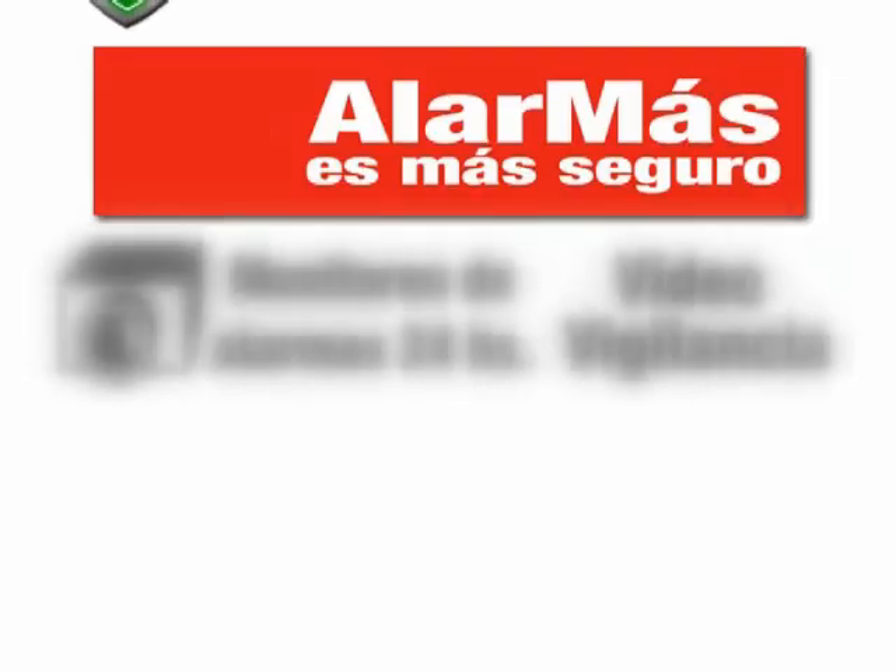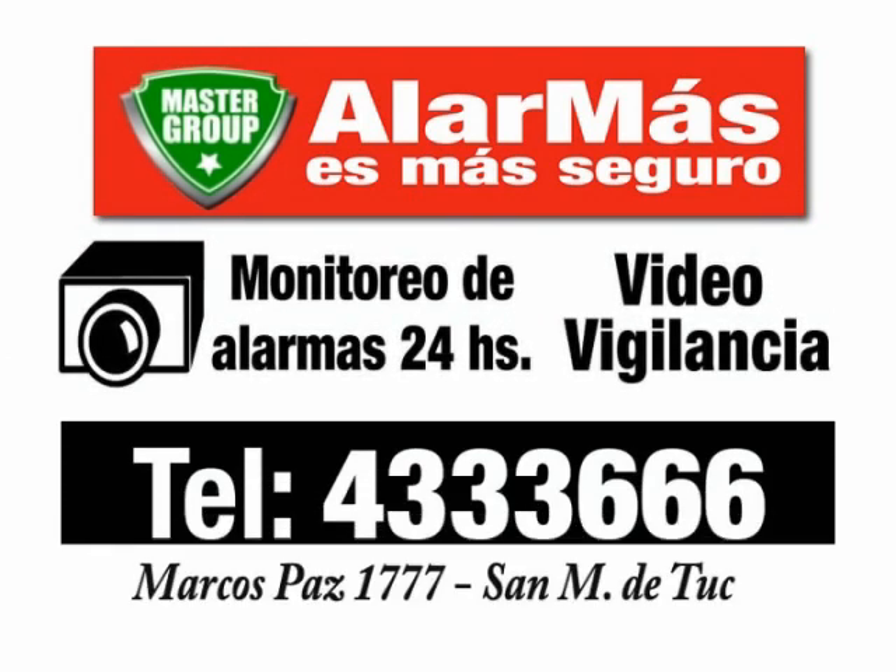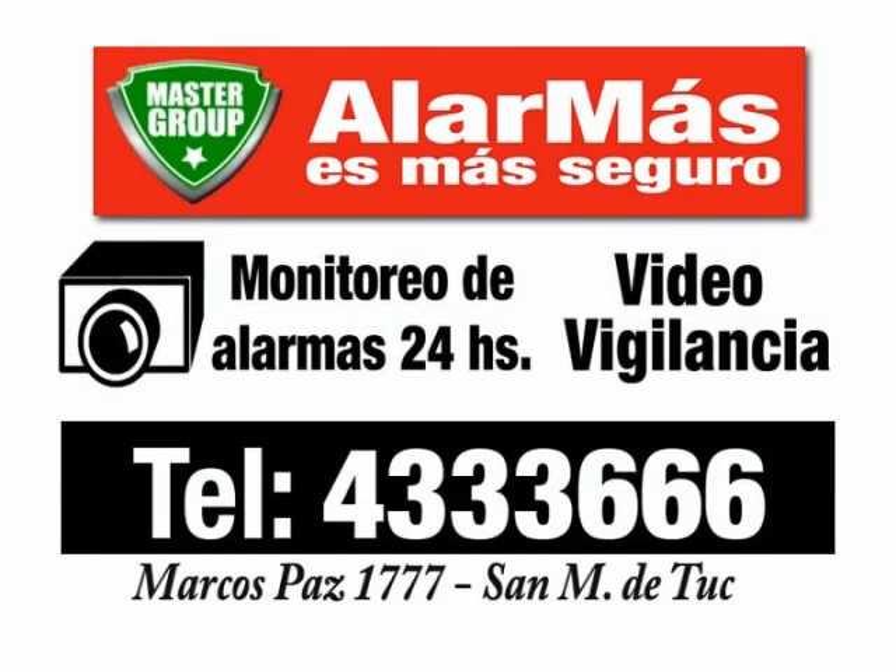Master Group, seguridad privada. Marcos Paz 1777, teléfonos 4333-666 y 423-8095.